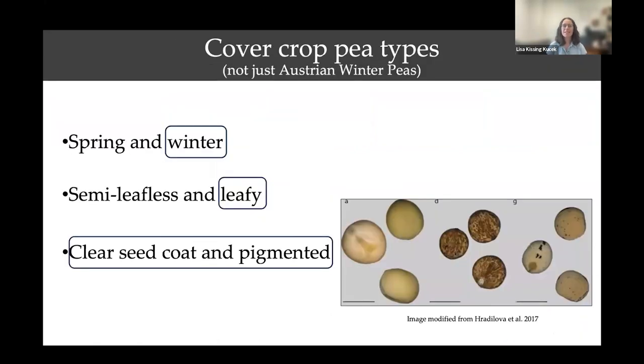Lais will share details of cover crop peas. I hear all the time when I say we breed winter peas, people say 'Austrian winter peas,' and they're often used synonymously. I'm trying to tease that apart — Austrian winter peas are one specific type of winter pea, but we breed more beyond just Austrian winter peas. For your farms or work with seeds and cover crops, you can think more broadly beyond Austrian winter peas.